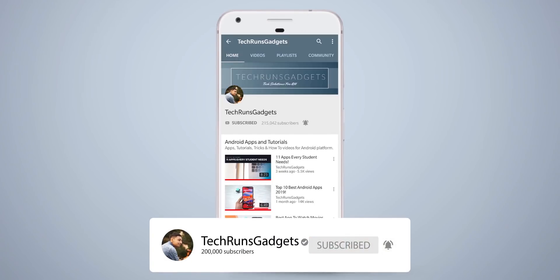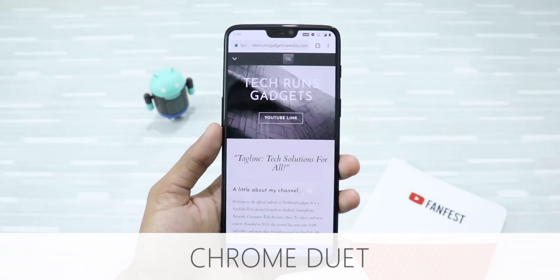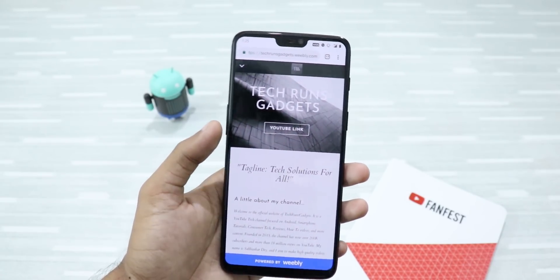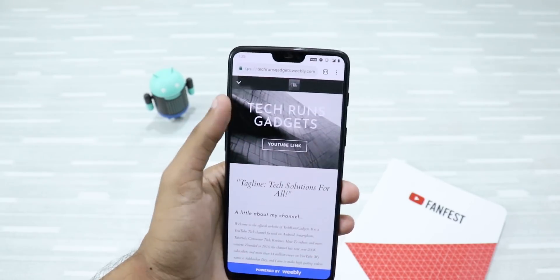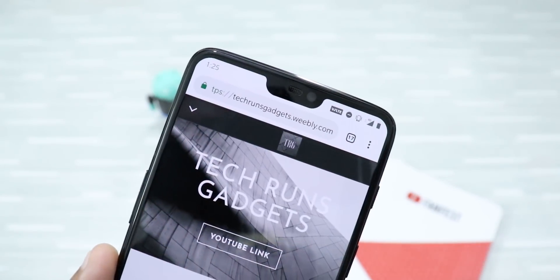First up is Chrome Duet. We all know that accessing the address bar, the menu button, and the tabs button from the top bar in Google Chrome is very tough, especially on big screen smartphones. Now there's an amazing new UI in Google Chrome that you can enable to fix that problem.